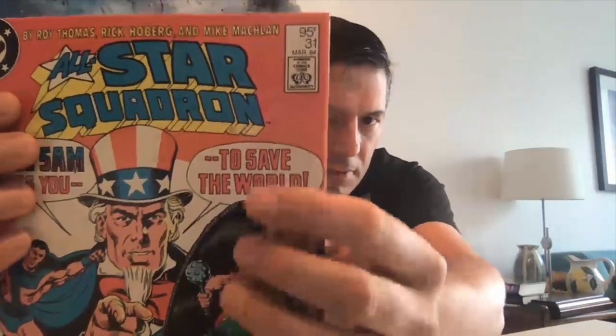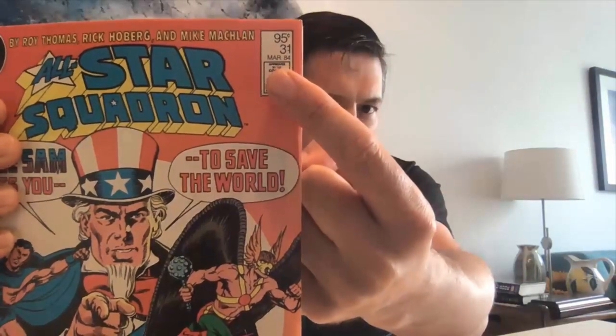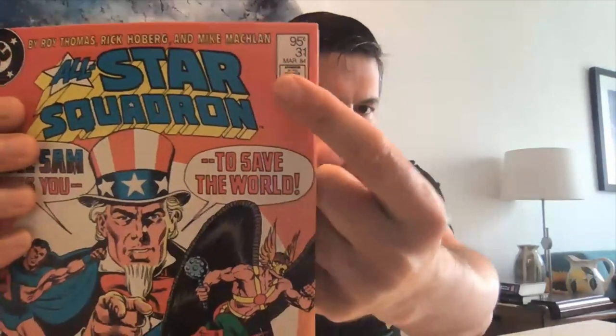One more thing — in the US price box you'll find three prices: the US, the Canadian, and the UK price all in the same spot. Whereas on a Canadian price variant, there's just one price. If you're not sure whether you've got a Canadian price variant, you can always go on Google, search for the issue number, and look for an image. There are Marvel and DC fandom wiki pages with good cover images of all those issues, often showing the US price. So you'll be able to compare and confirm: the US price was 75 cents, this one is 95 cents, and it's got a barcode — it's definitely a Canadian price variant.